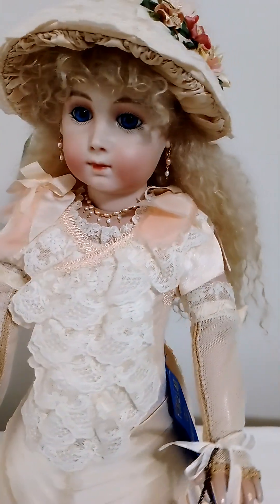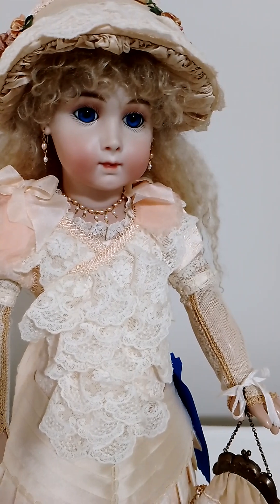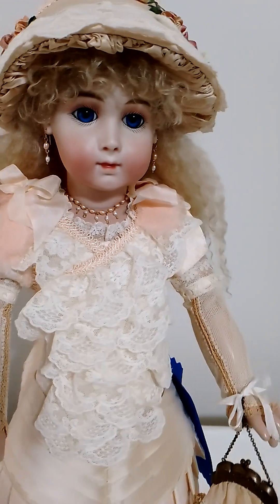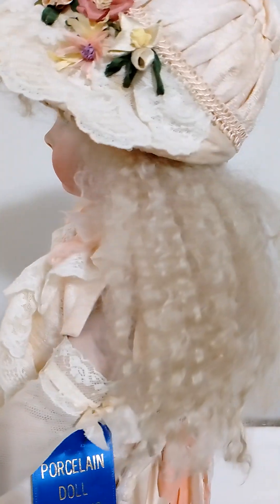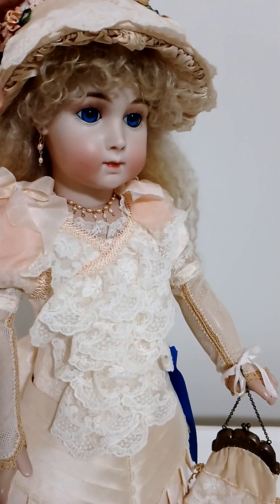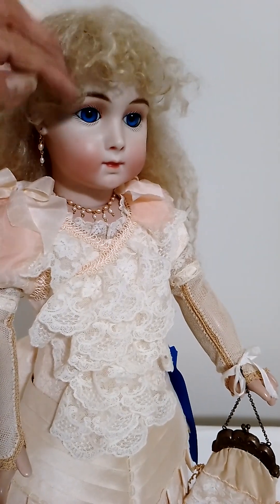So this one here is a French doll reproduction and she has almost everything authentic. I did enter her in a competition before and she got a blue ribbon, which is first place. I'm quite proud of her. As you can see, she's also wearing a beautiful hair wig — just a beautiful wig.